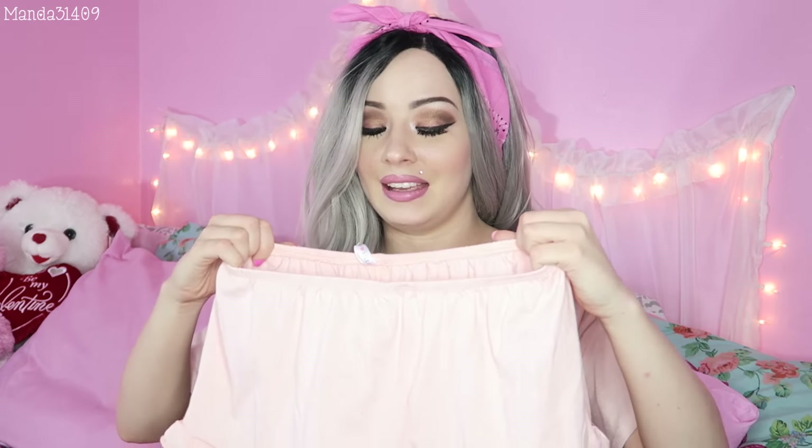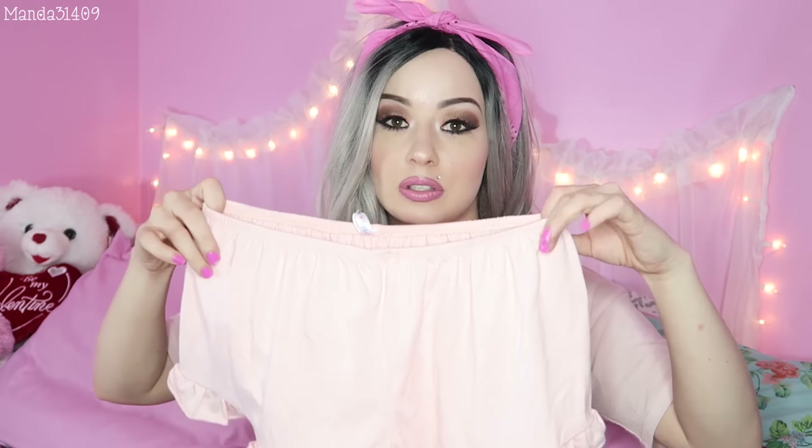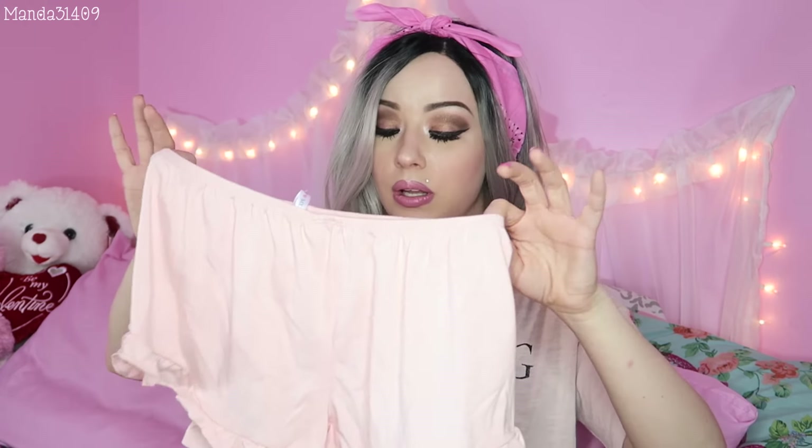The first thing I got are these super cute little pastel pink bloomers. Now I won't be trying these on because they are so sheer — you can kind of see everything — so I don't want to show everyone that. But I can always use these as pajama bottoms. I can just wear them with a really loose tank top for summer sleeping because the material is nice and thin.